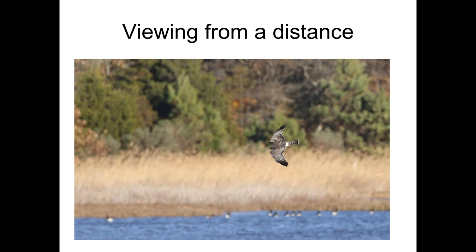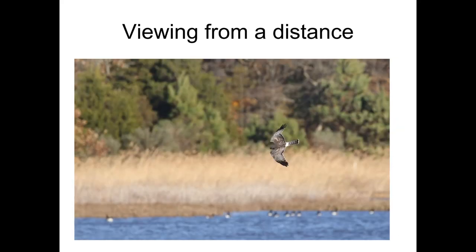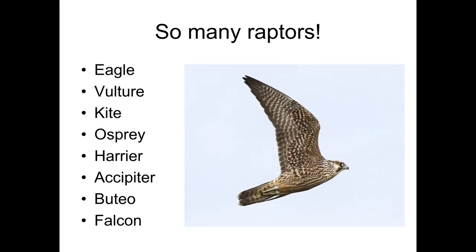Also consider the habitat. The previous northern harrier was flying among a marsh. This current northern harrier is also flying in front of a marsh, some wetland habitat. Northern harriers used to be called marsh hawks. So looking at habitat, like with all bird watching, can be a clue for telling these different birds apart.